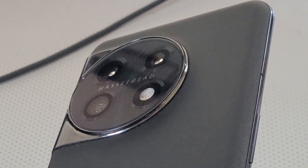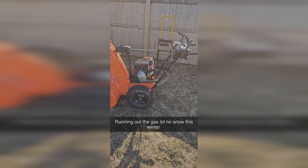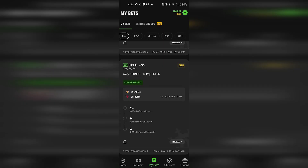In the evening I went outside to turn on my snowblower. We didn't get a lot of snow this year luckily, so I had a snowblower full of gas that wasn't used. With spring coming, I brought out the snowblower, turned it on, ran out the gas so I can store it away for the season.